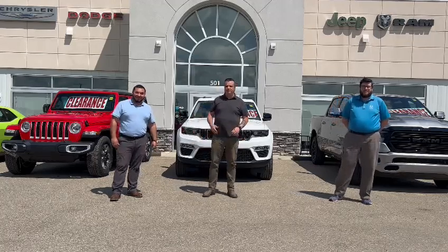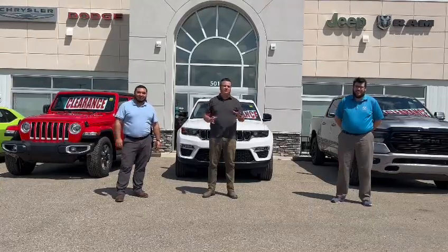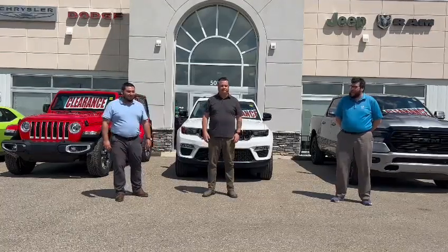Hello folks, Devin here at Indian Head Chrysler. I'm here with Eddie and Phil, and we have all of our 2022 models in trucks, SUVs, and vans on clearance right now. So we thought we'd just give you a brief overview of what's available.